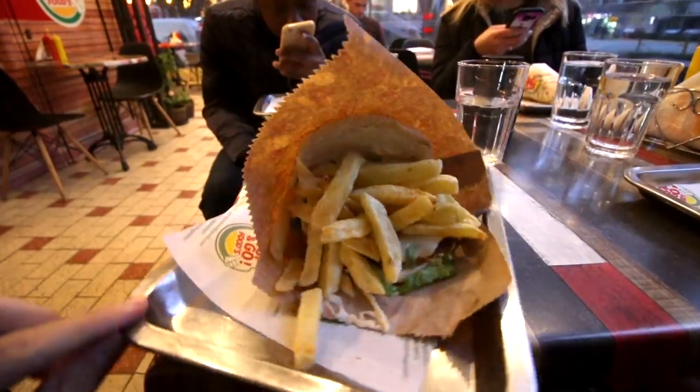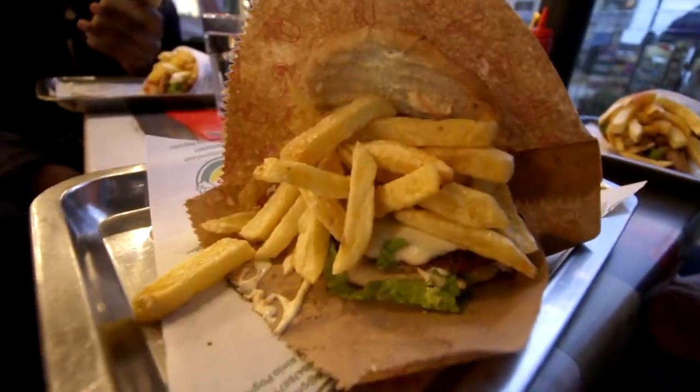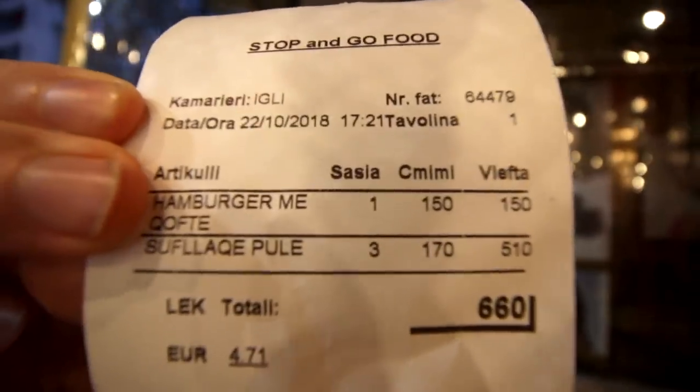Well actually 1,250, but the 50 lek coin just wouldn't have fit. So I'm going to walk around and find a bunch of different things and show you what we can get for 1,250 lek. In here a hamburger costs 150 lek, which means that for 10 euros you could buy 8 of them and still have 50 lek left over.